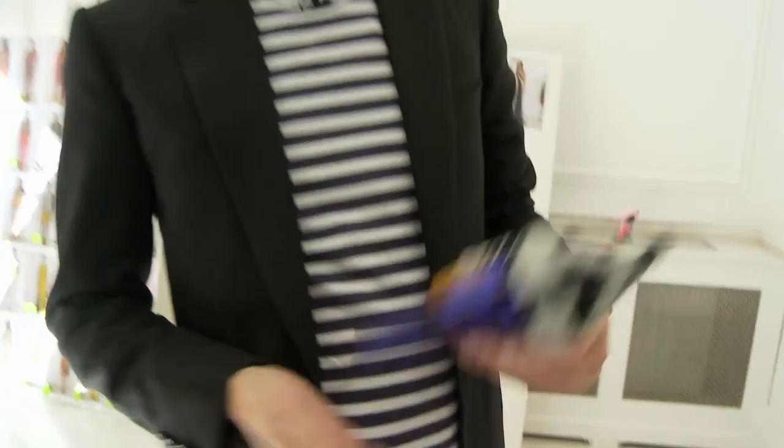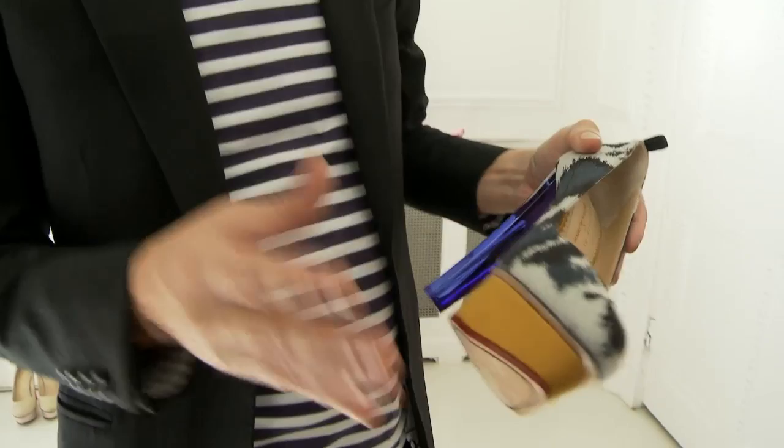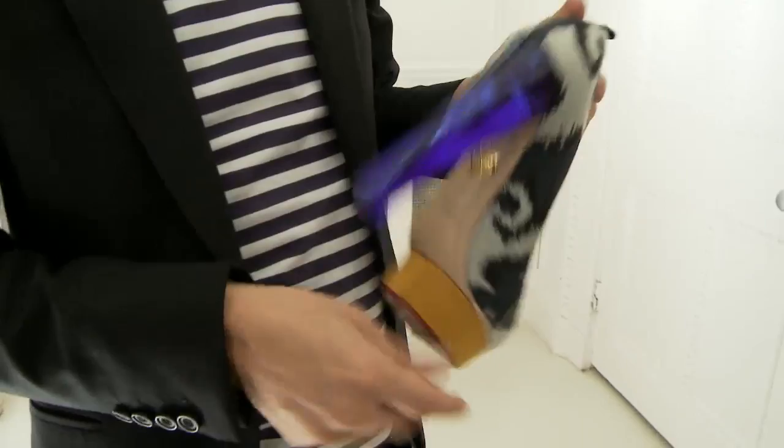The shoes are a collaboration I did with Charlotte Olympia. The brief to her was to make the shoes look 50% her and 50% me. She's done an amazing job picking up the textiles from the collection, and we've played with odd colour blocks and great perspex heels.